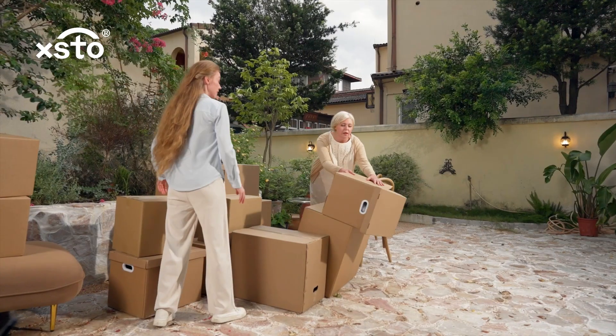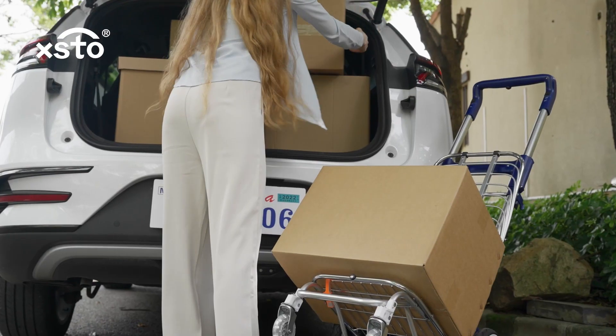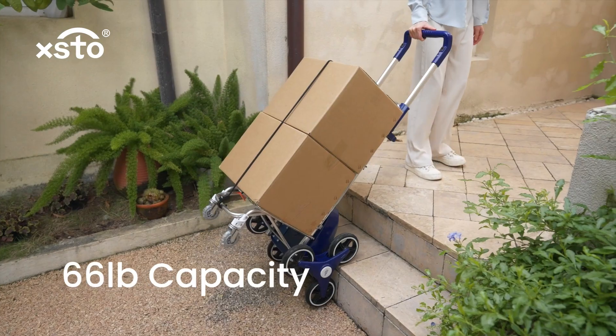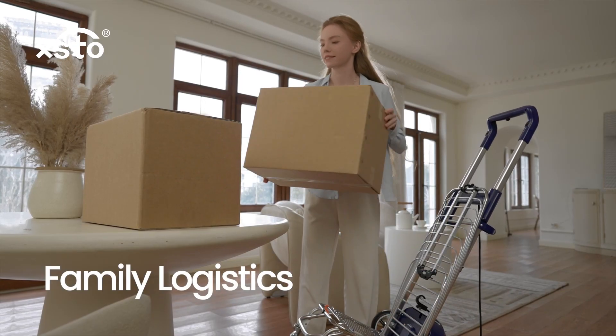It is exhausting to lift and carry things up and down constantly. Extra Robbie, the world's first household foldable electric stair climbing cart, is our trustworthy life partner. The capacity of 66 pounds can easily meet my daily needs.